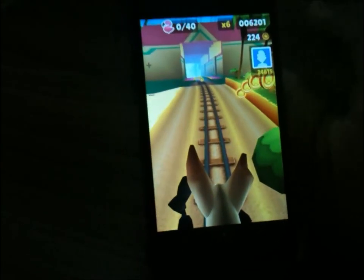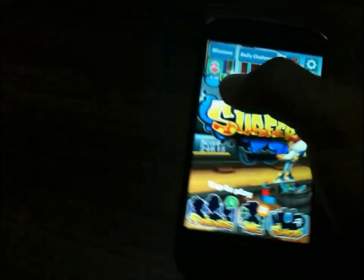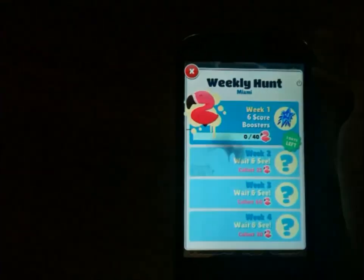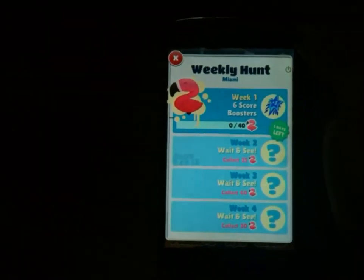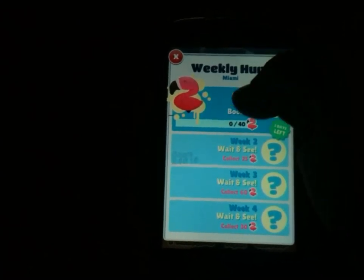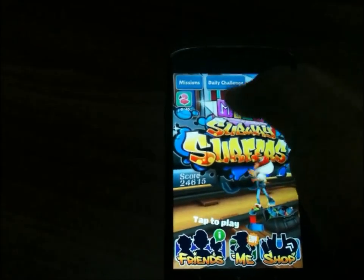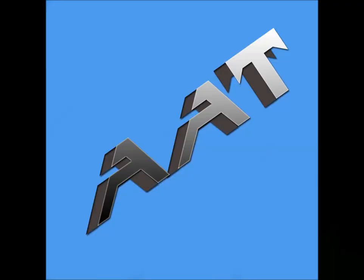The save me concept is also not changed. Let's see what the duck will do in this update — week one, six score boosters — so it will boost the score, just like before we had those watery icons. So this was Subway Surfers Miami, thank you guys for watching.